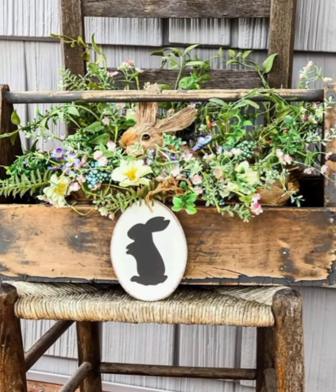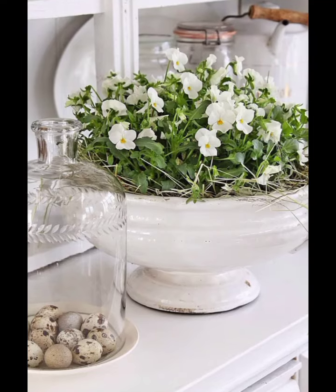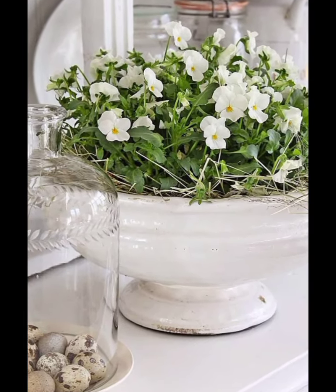Welcome to Aesthetic Home Decor, your go-to destination for all things vintage farmhouse decor.